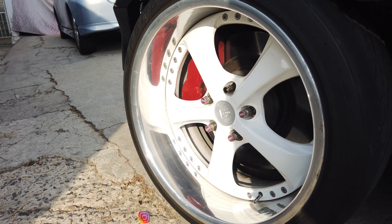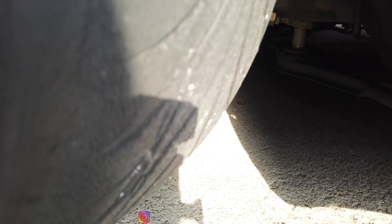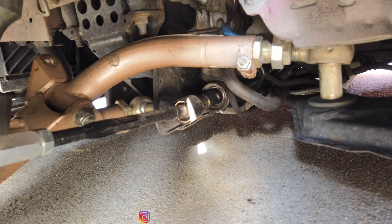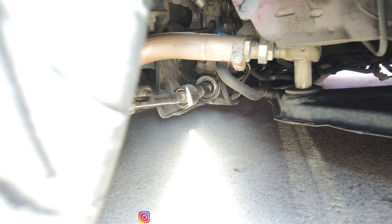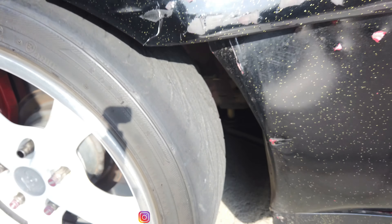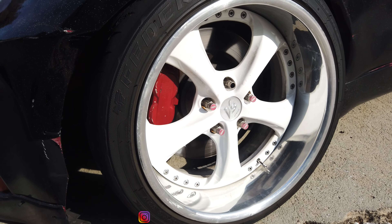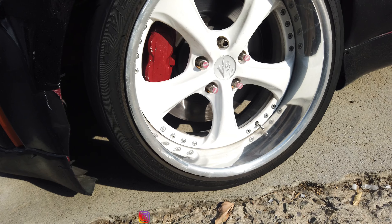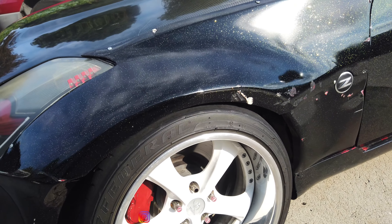Here's the 370Z front big brake kit. Under that you can see the PBM suspension setup with solid bushings on the subframe. Then we've got the Work Wheels VSKF — these are 18s. These are my favorite wheels right here.